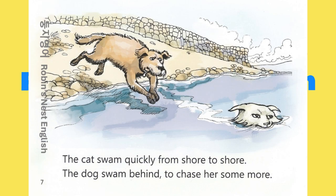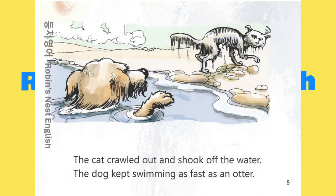The cat swam quickly from shore to shore. The dog swam behind to chase her some more. The cat crawled out and shook off the water. The dog kept swimming as fast as an otter.